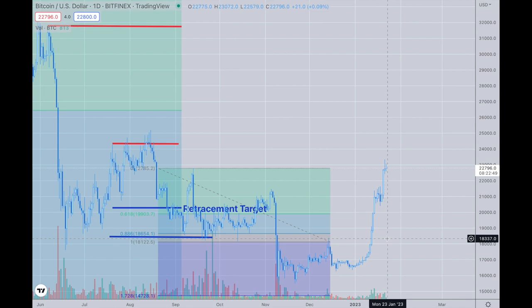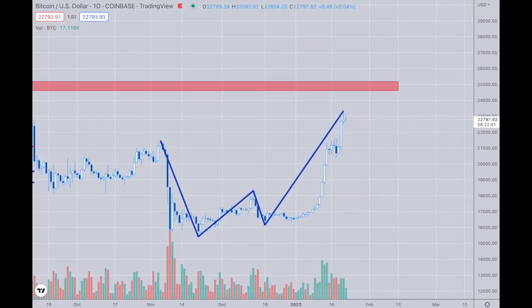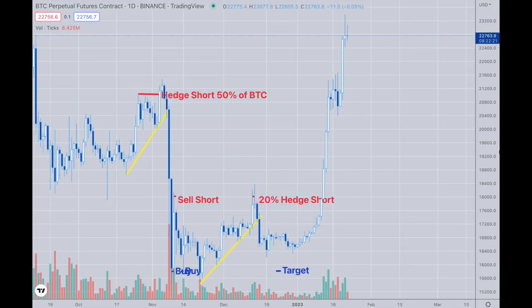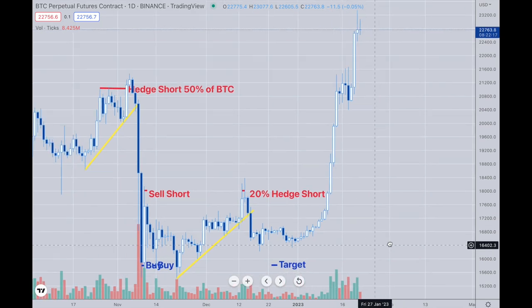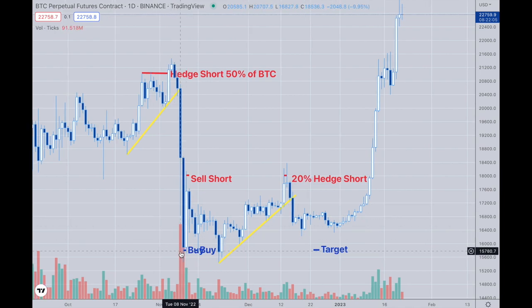If you look at the charts I marked — I was a buyer when we had a big drop all the way down to around 15,000, under the 800 level, which was a big area for me. I had a hedge on Bitcoin; I took half of my Bitcoin and hedged it from the 21,000 level all the way back down to 15,800, which was a big level. It's not as big as the 14k area, but it is a bounce point. Then I went short at the 18k level.